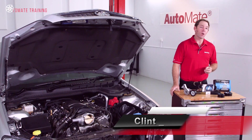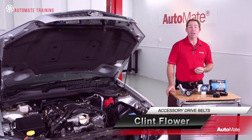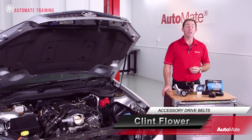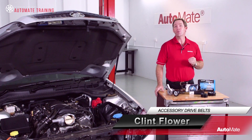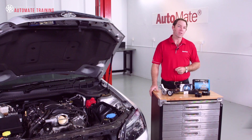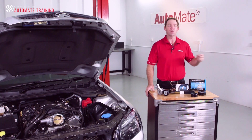Many of our customers are not aware of the technological advances under their car's bonnet, let alone the expertise needed to repair them. Even the simple fan belt has evolved to a wonder of automotive design. Hi, I'm Clint. Welcome to Automate.